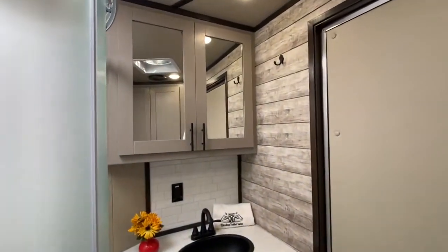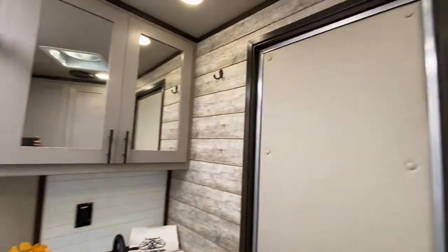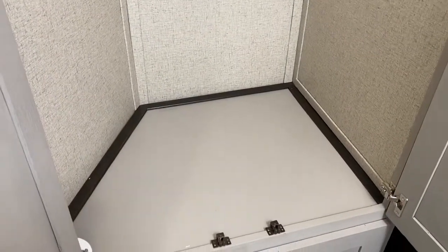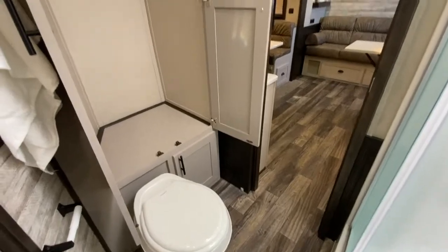The bathroom is a good size with the dome rounded shower. It's got a sink and a vanity, and again that sink is black. The closet in this is quite deep and big, with plenty of room — a lot of space. Good size closet here in the bathroom.